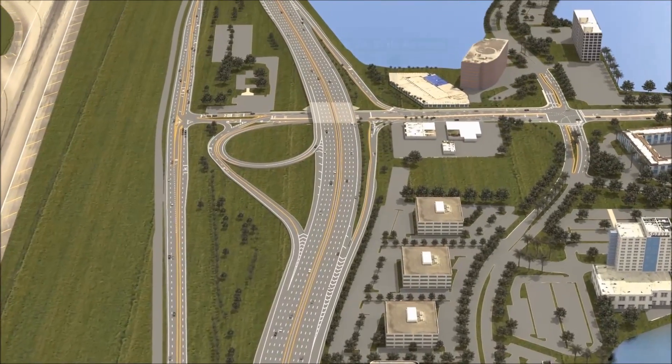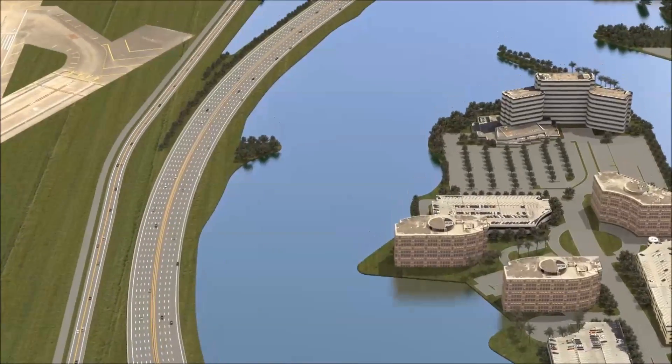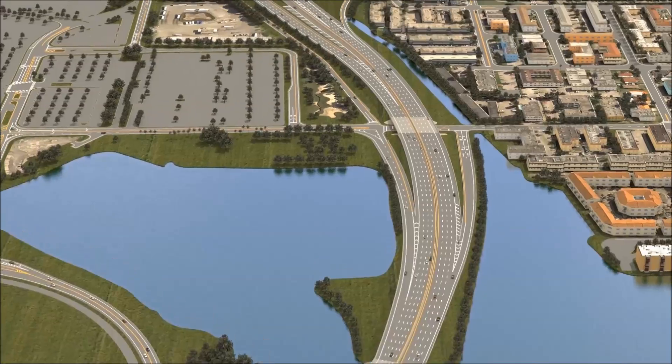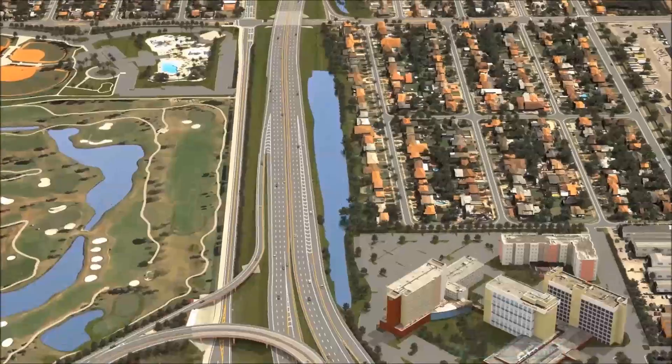MDX is expanding and renovating the SR836 Dolphin Expressway. Beginning just west of Northwest 57th Avenue and ending at Northwest 17th Avenue, the Capacity and Interchange Improvements project spans 4.4 miles.